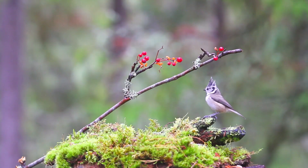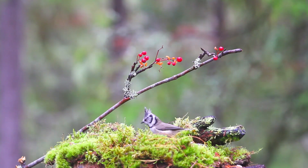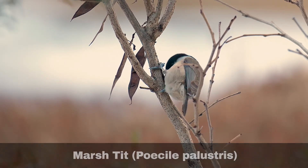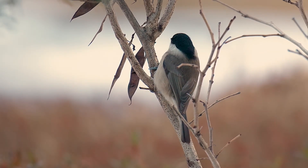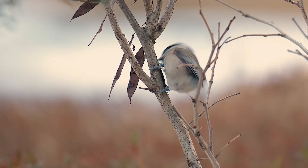Breeding pairs excavate holes in dead wood to nest and line them with lichen and moss. They have up to two broods per year. The marsh tit, Poesil palustris, has seen a steady decline in numbers since the 1960s and is suspected as a result of habitat loss. Consequently, it has been registered on the UK red list since 2022.